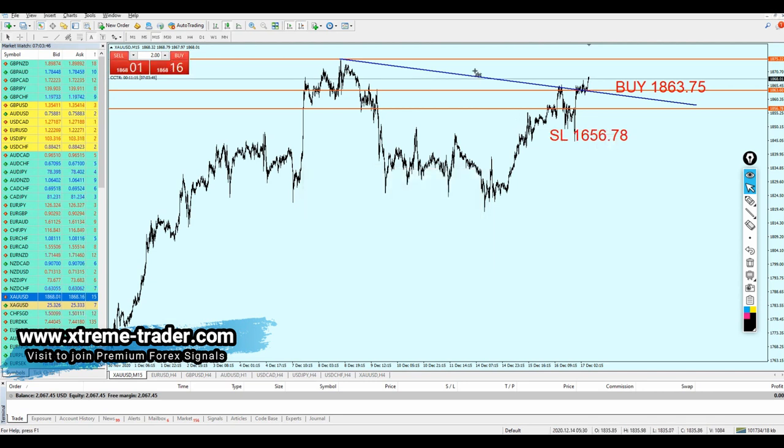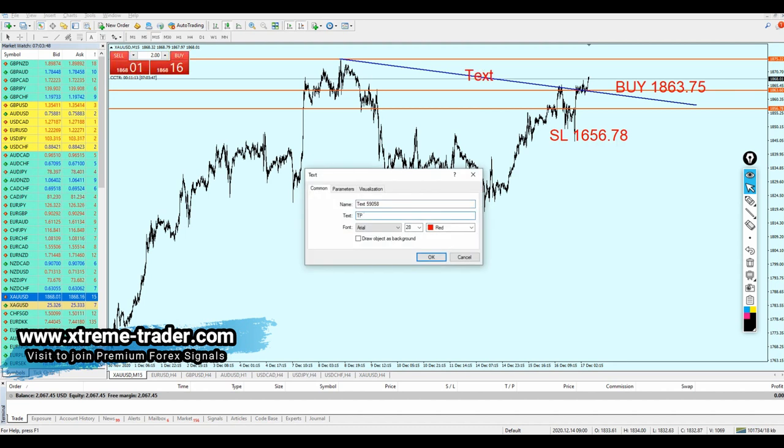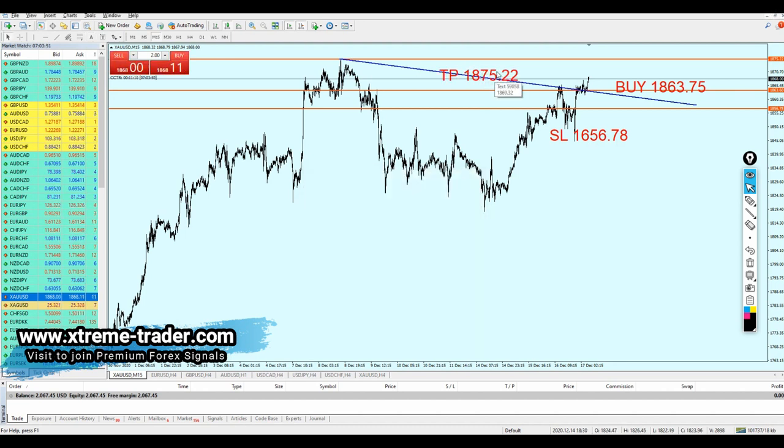And the take profit level is going to be 1875.22.